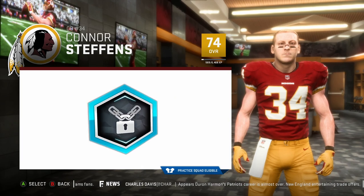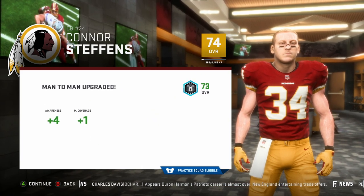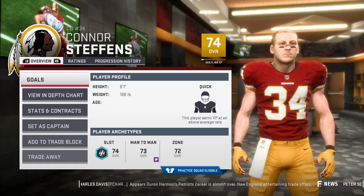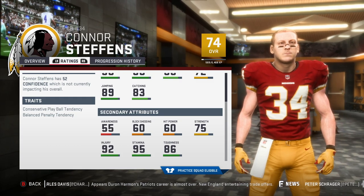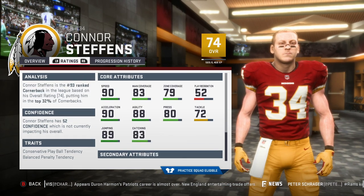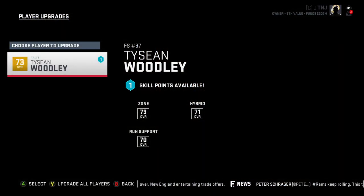Speaking of some young guys on the team, Connor Stevens is a guy that hasn't gotten a lot of burn, but I'm definitely going to change that going forward — plus four awareness on that upgrade. He's only at 55 awareness, so he definitely needs to get that up. I think he's ready for coverage. He's a special teams guy.